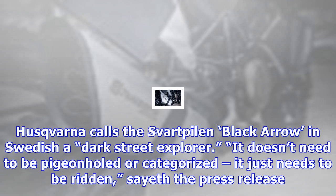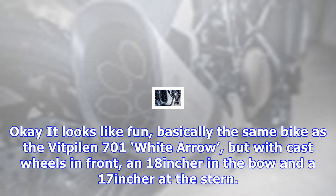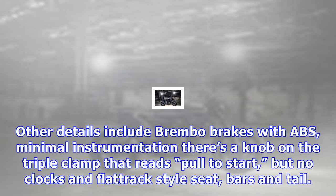Just ride the thing. Is it a scrambler or a flat-tracker? I'm not sure. Husqvarna calls this a Svartpilen — Black Arrow in Swedish — a dark street explorer. It doesn't need to be pigeon-holed or categorized, it just needs to be ridden, says the press release.